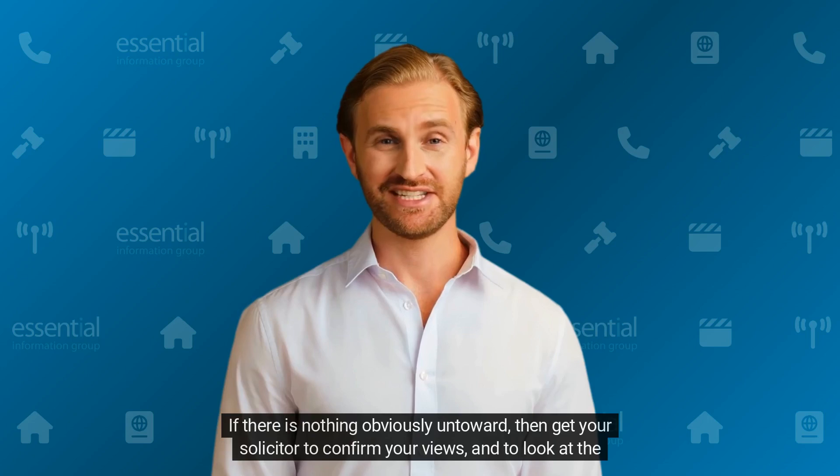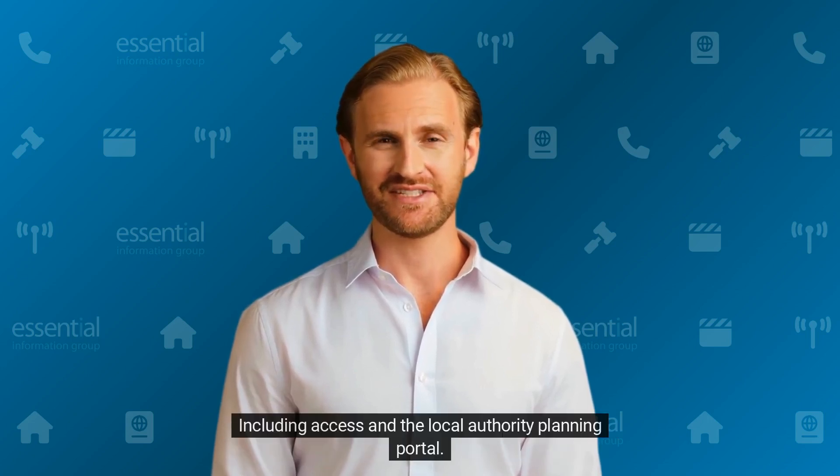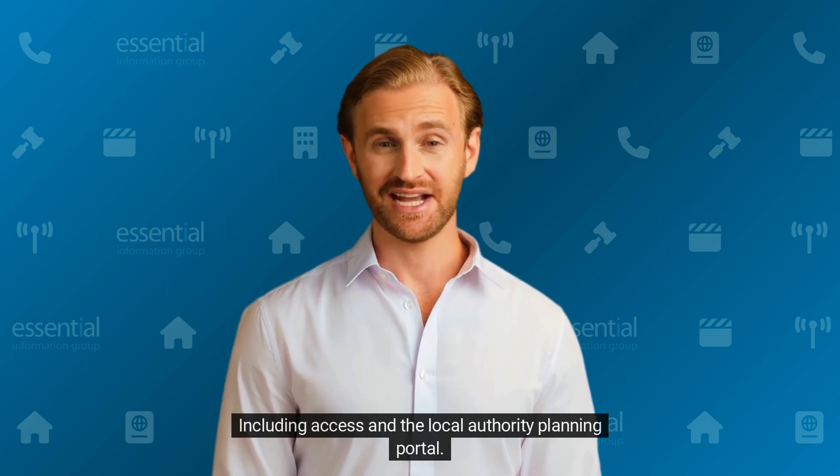If there is nothing obviously untoward, then get your solicitor to confirm your views and to look at the rest, including access in the local authority planning portal.